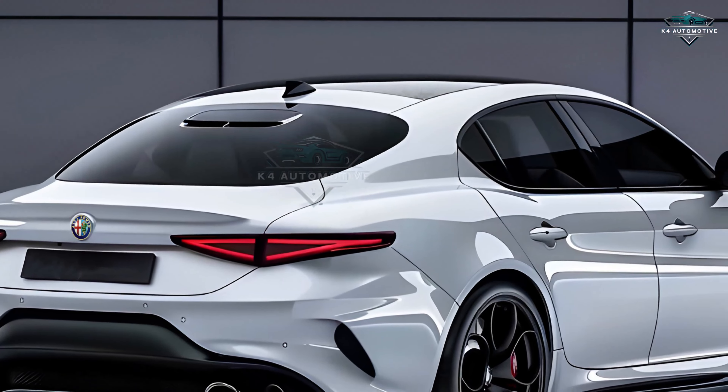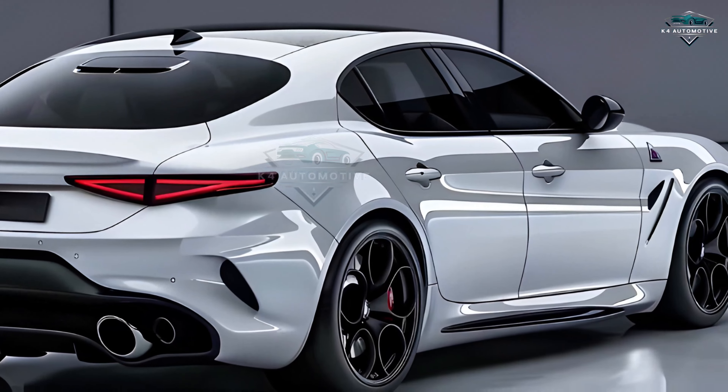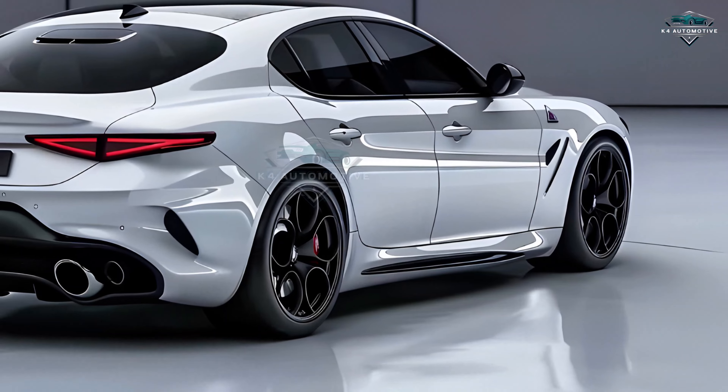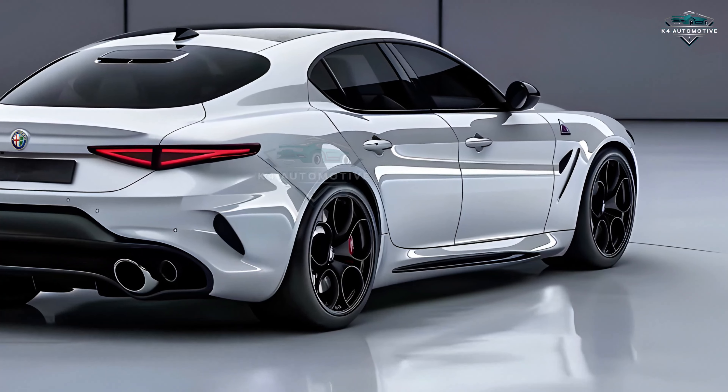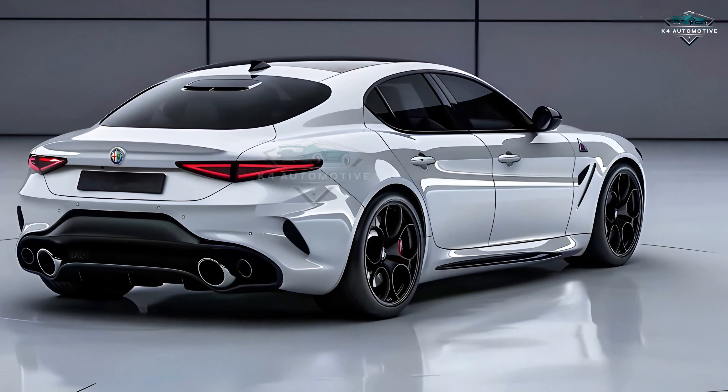Under the hood, the 2025 Alfetta presents a spectrum of strong yet effective engines. Choose from a turbocharged four-cylinder or a more potent V6, both meant to provide outstanding performance and fuel economy. With improved driving dynamics and creative hybrid technology, the Alfetta pledges an exciting drive while keeping a dedication to sustainability.